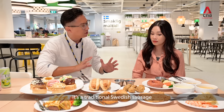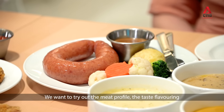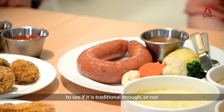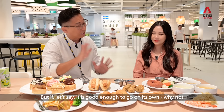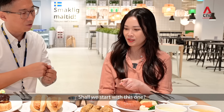It's a traditional Swedish sausage. We actually wanted to try out the meat profile and the taste flavoring — to see whether it would be traditional enough, and whether we need to accompany it with some complementary sauce as well. But if it is good enough to go on its own, why not? Shall we start with this first?